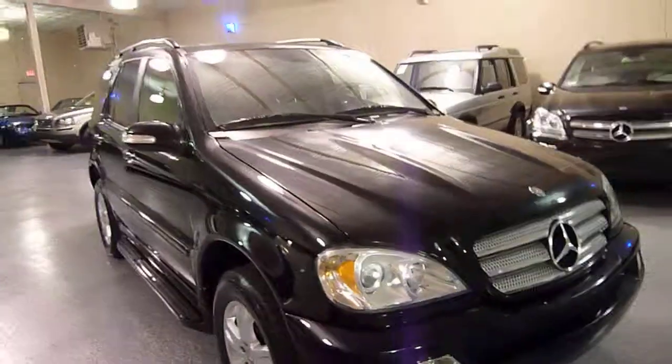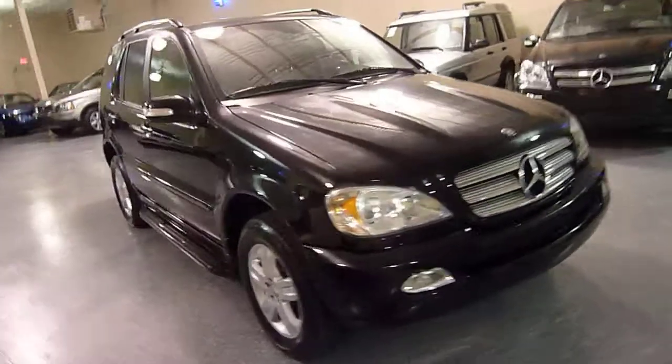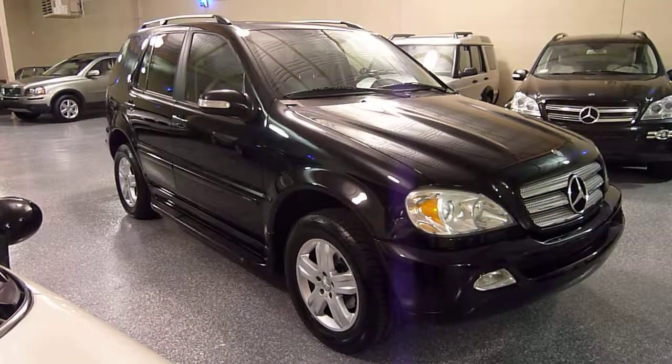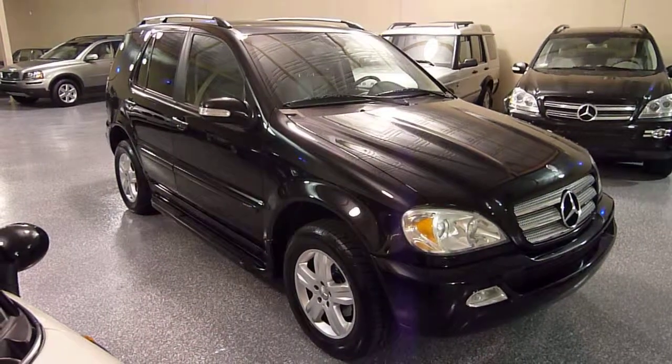Well maintained, fully detailed, runs and drives excellent. Winter's around the corner, so this is a great all-year-round vehicle. Thanks for tuning in, and we hope to hear from you soon.